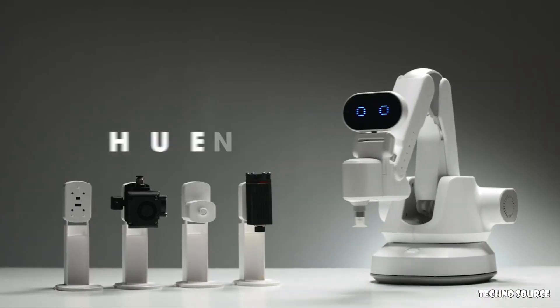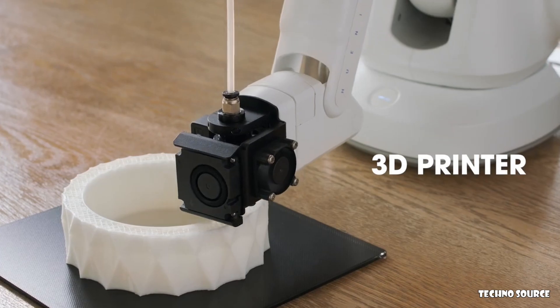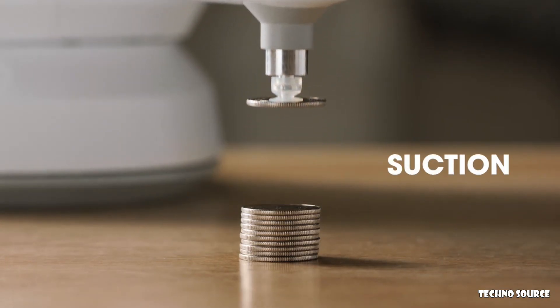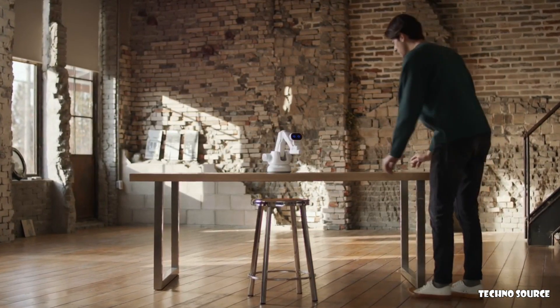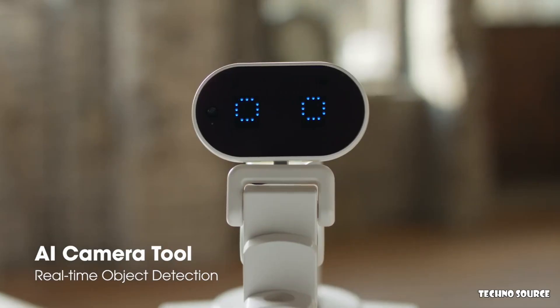This is Humanit, an AI camera and modular robot arm. It features a 3D printer, laser, pen holder, suction, and AI camera. Humanit is the only robot arm for creative makers. Humanit's AI camera detects and recognizes objects in real-time.